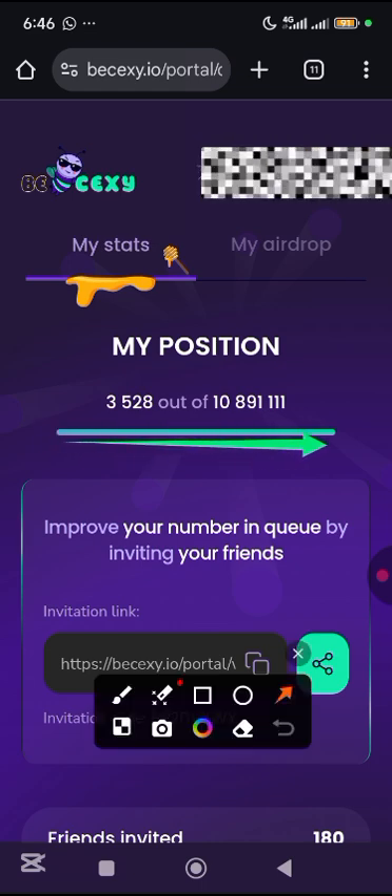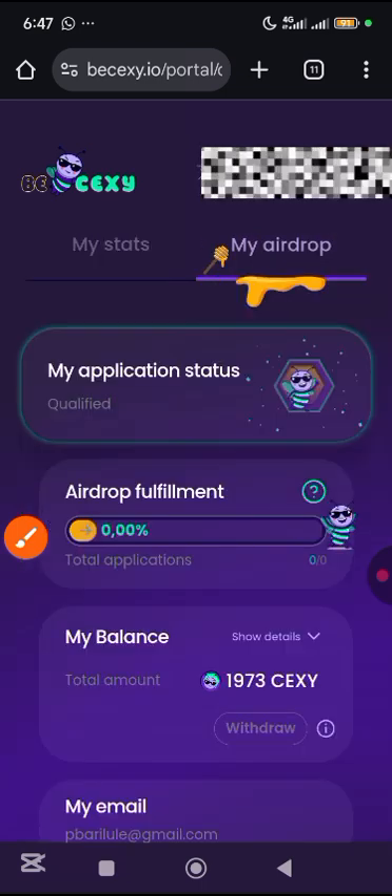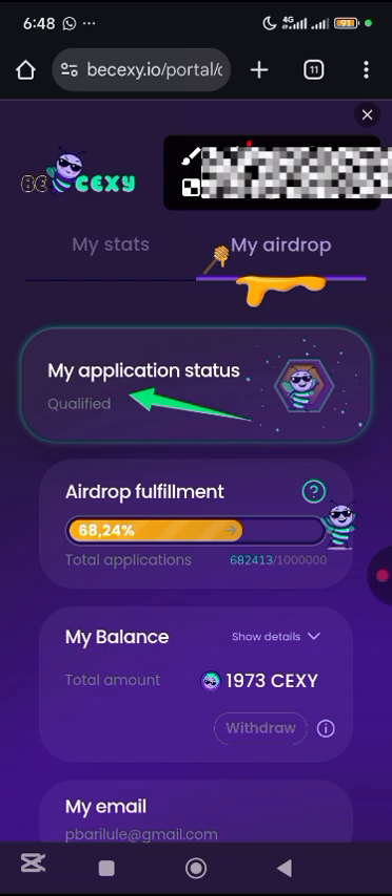You can see that my position has actually improved. I was at fault on something when I did the previous video. So I'm just simply going to come to my airdrop here and tap on it. You can see from here that I am qualified for this particular airdrop — my application status: qualified.